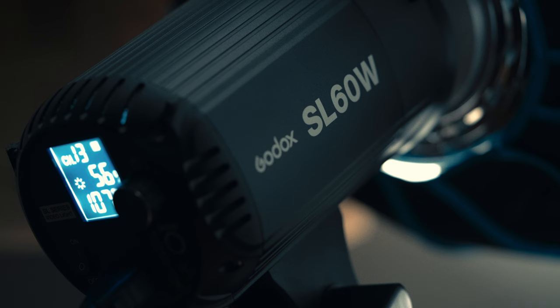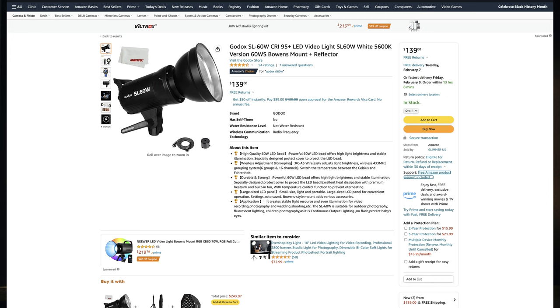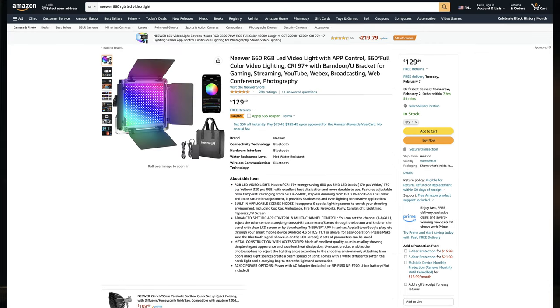For example, I'm using the Godox SL60W to light me right now. This isn't even a bicolor light, and they are nearly the same price. The Godox SL60W is around $139 as of this video, and the Niro 660 is $129. You get way more out of the Niro than the SL60W, but they both have their use cases and scenarios in which one shines over the other.